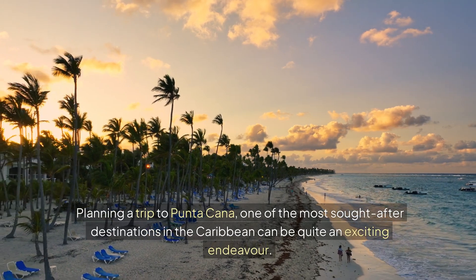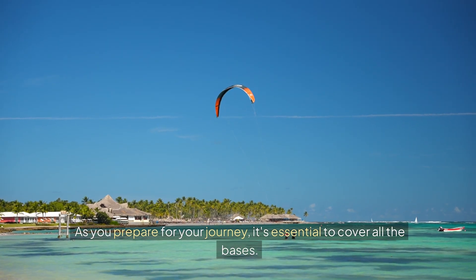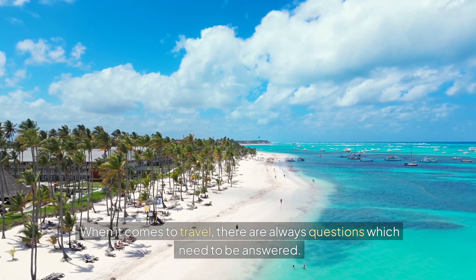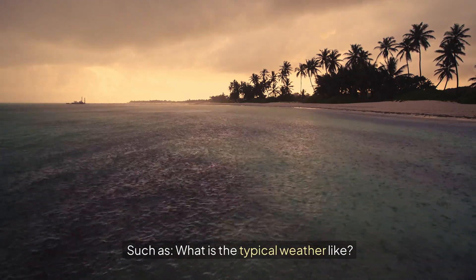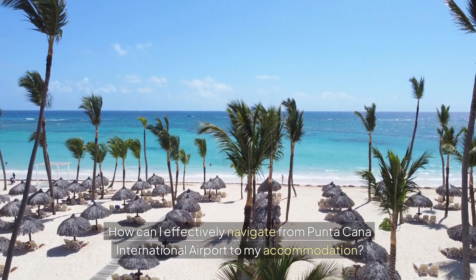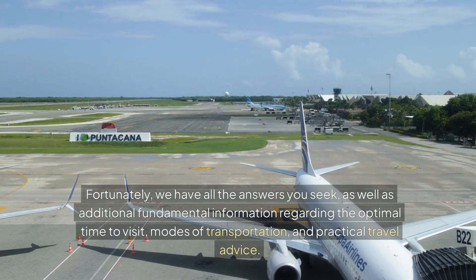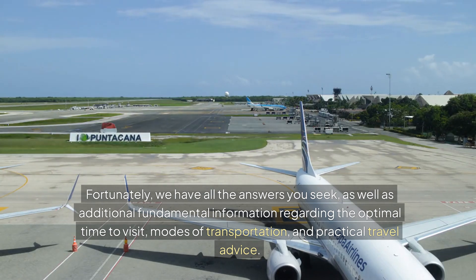Planning a trip to Putucana, one of the most sought-after destinations in the Caribbean, can be quite an exciting endeavor. As you prepare for your journey, it's essential to cover all the bases. When it comes to travel there are always questions which need to be answered, such as: what is the typical weather like? How can I effectively navigate from Putucana International Airport to my accommodation? What type of currency and plugs are used in this country? Fortunately, we have all the answers you seek, as well as additional fundamental information regarding the optimal time to visit, modes of transportation, and practical travel advice.